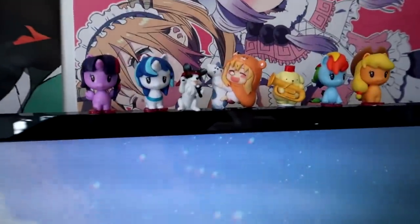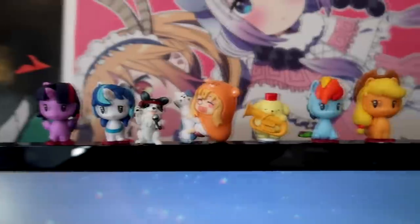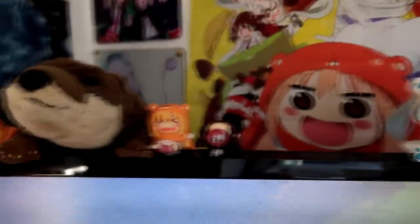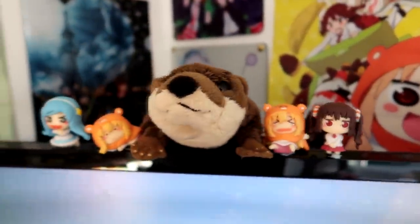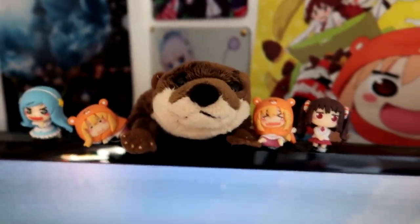On top of this monitor I have some figures and stuff like that — I got some ponies, I got this Toby, some Umaru and Pom Pom Purin. Over here I have some cute Mikus on either side, as well as some more Umaru figures and this cute little otter that I got at Sunshine City Aquarium in Japan.